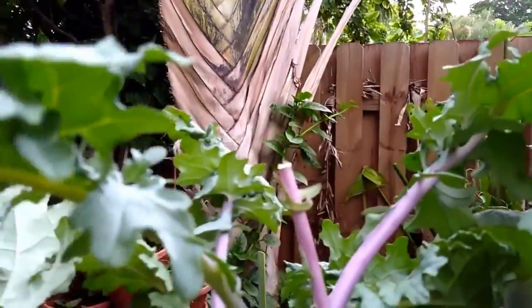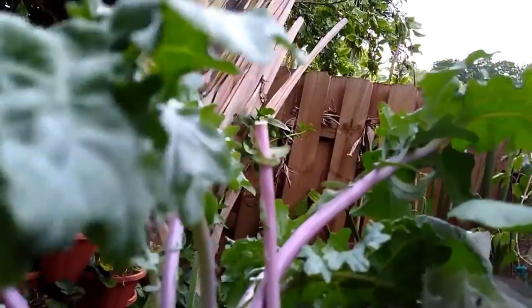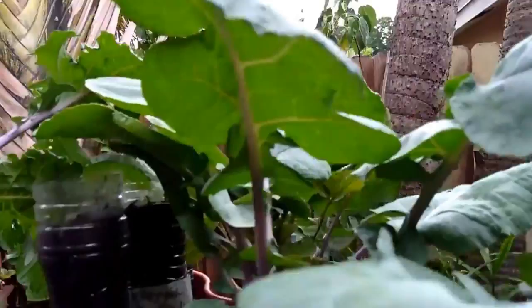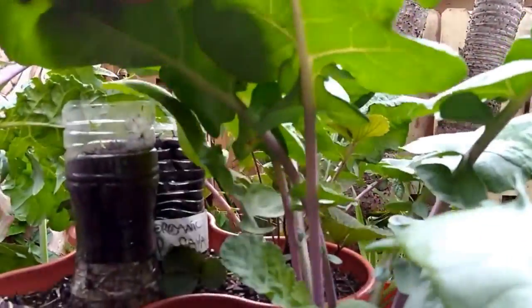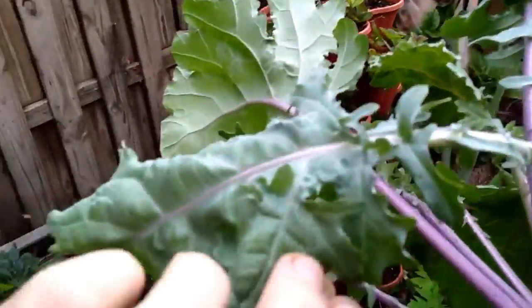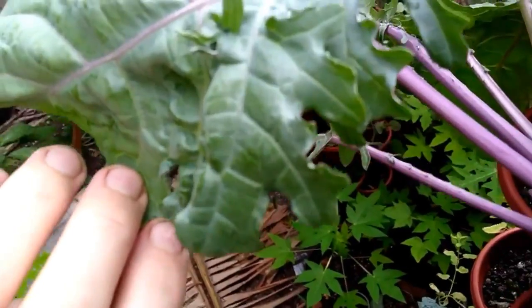I have a couple of different varieties of kale. The one next to it is a different variety — I don't see those type of characteristics on it. So perhaps certain varieties are more prone to genetic DNA damage, which doesn't appear normal to me — flowering off of a leaf is what it appears to be.